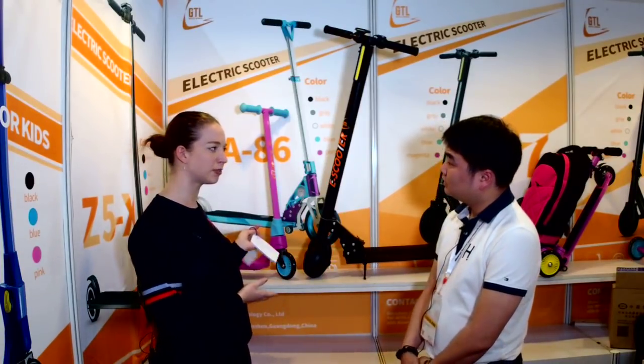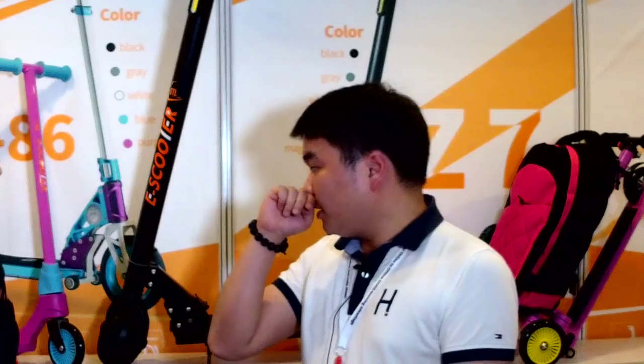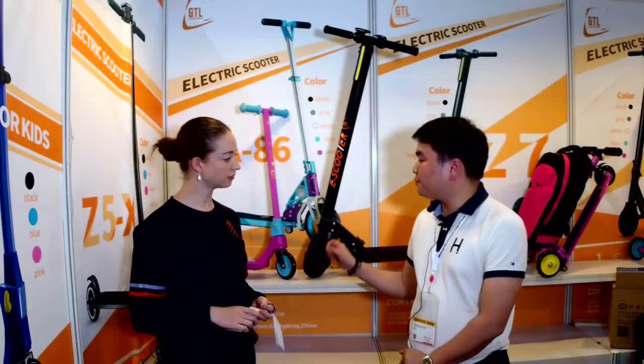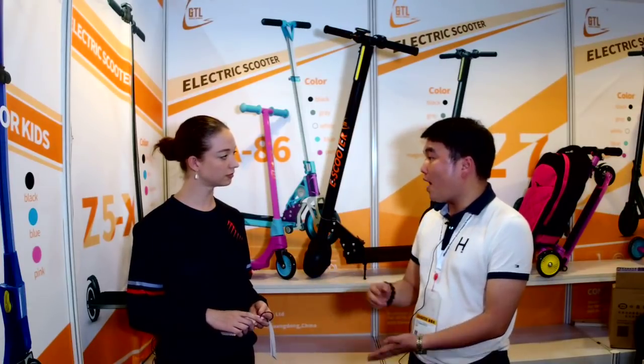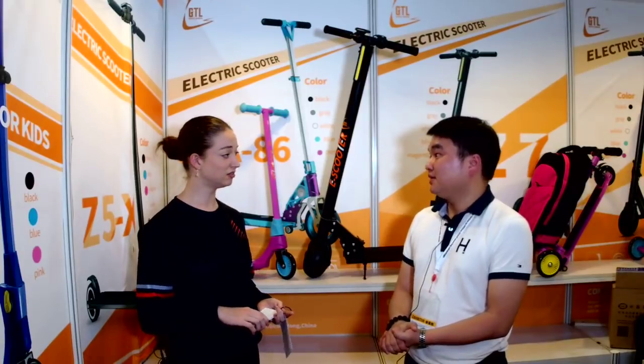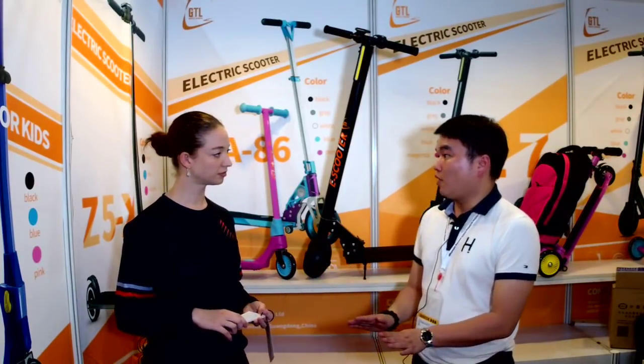Would you say these are durable? Yes, they are durable. For example, for the kids' one, the supported loading weight can be up to 100 kilograms. It will not break or have other problems.